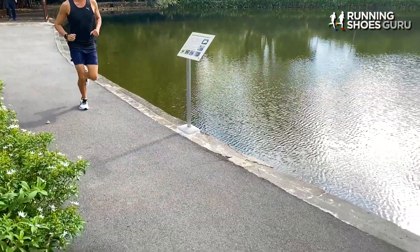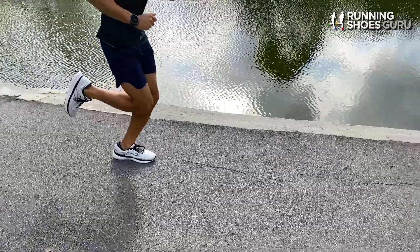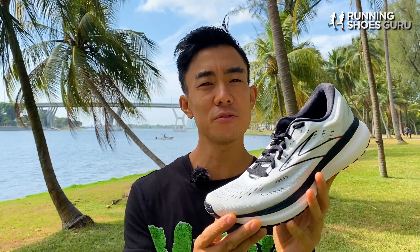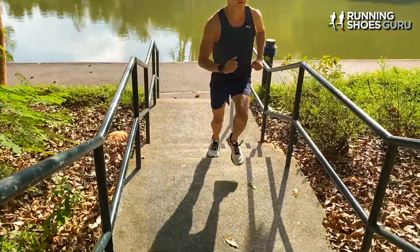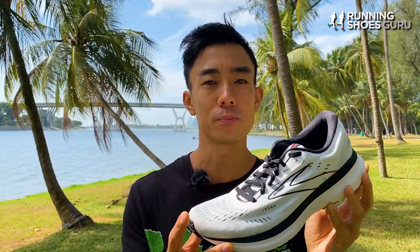When I put the Glycerin 19 on for the first time, my feet were met with a plush slipper-like fit. There was also plenty of step-in comfort thanks to the thick Ortholite sock liner. On my first run it didn't feel special or groundbreaking in any way, but it just felt very natural and very cushioned with a signature Glycerin ride. What stood out the most for me was how much smoother it felt than the Ghost 13 and any previous Glycerin.